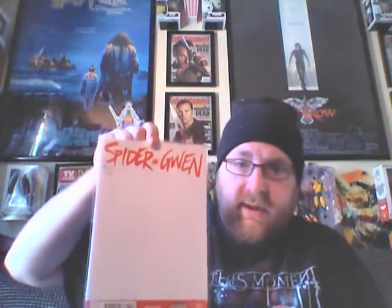And my blank Spidey number one — maybe one day I'll get somebody to sketch on here. I'm going to get a sketch on it.